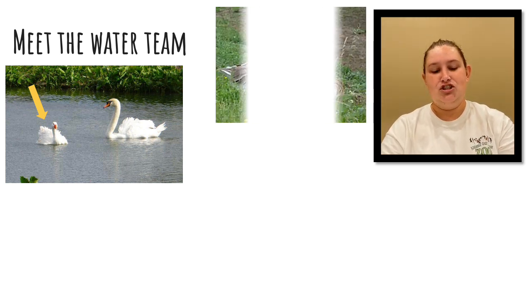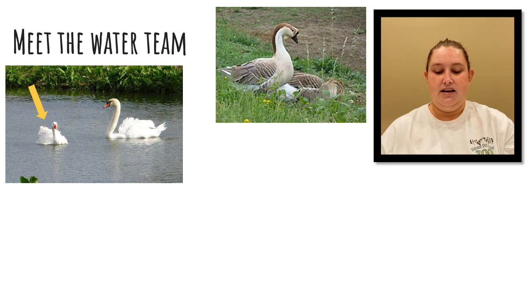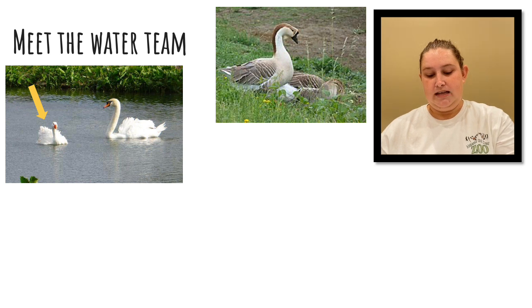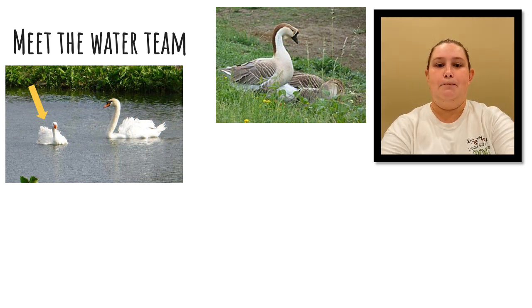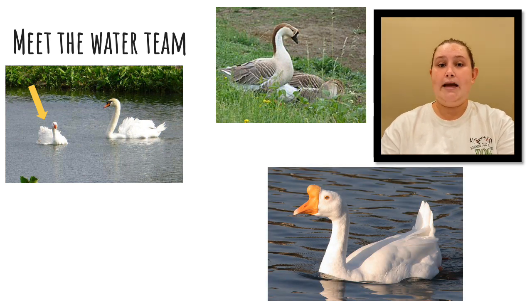Next we're going to be talking about our Chinese geese. We have three of them — their names are Tonks, China, and Arnold. These guys differ from wild birds because they are much larger and have a more developed knob on the very top of their bills. That knob is prominent in both males and females. We also have another type of Chinese goose — a white Chinese goose who is the boyfriend of Tonks.